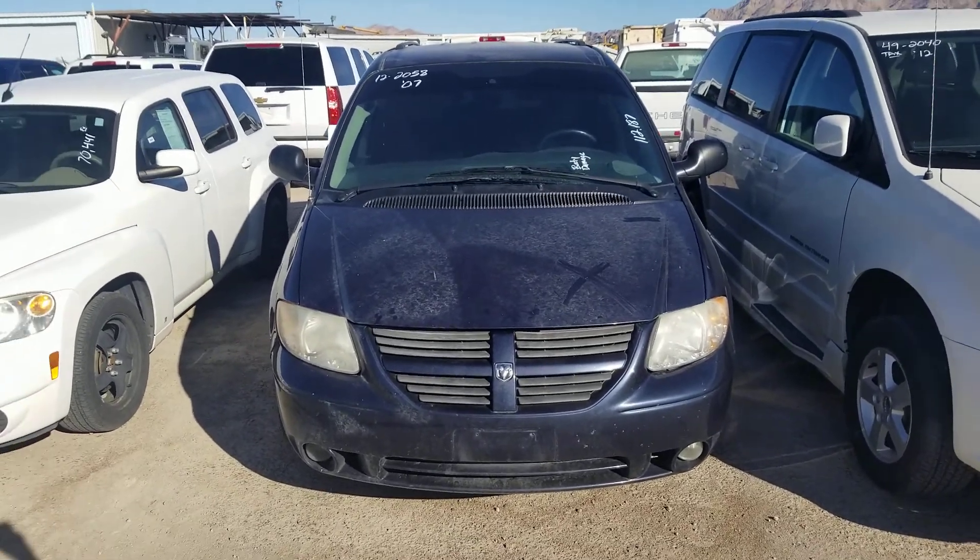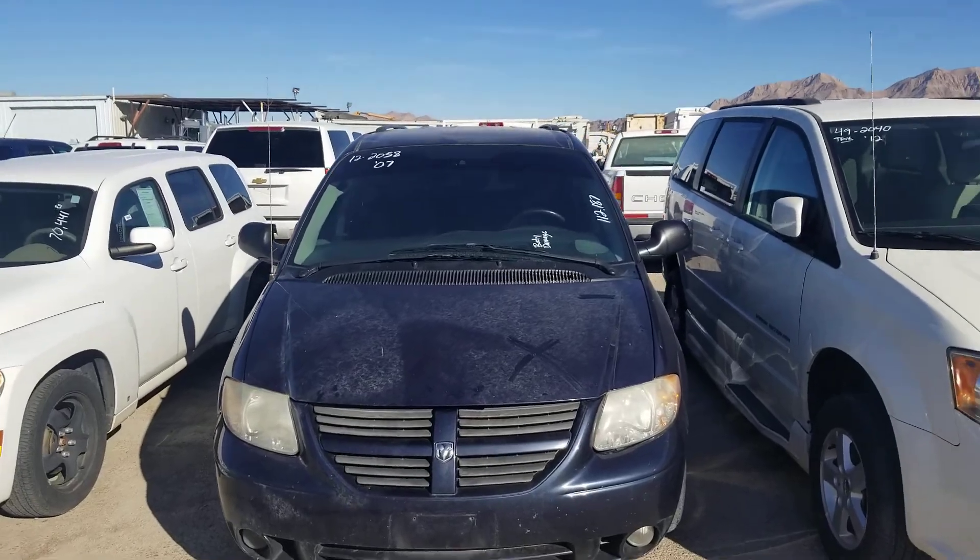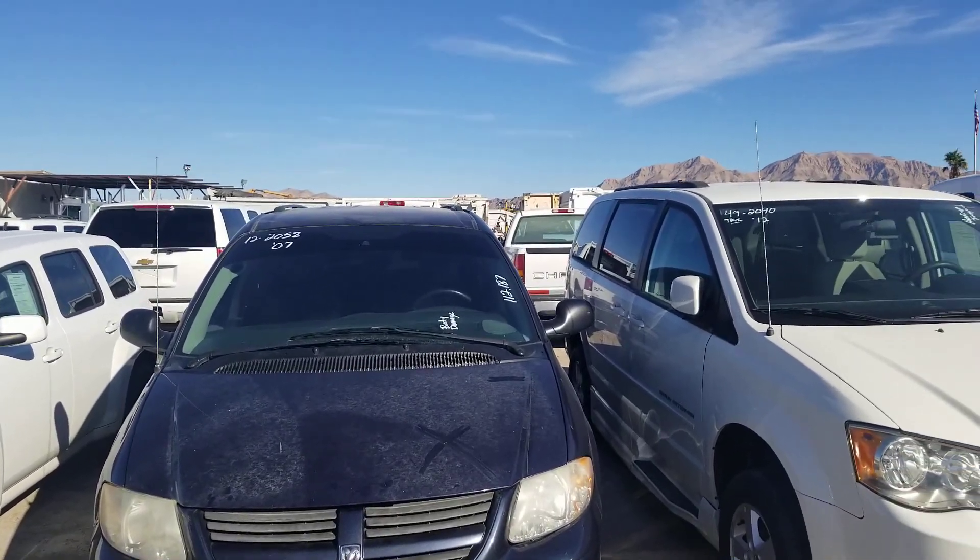Hello everyone, welcome to Gage Car Reviews. Today I'm reviewing this 2007 Dodge Grand Caravan SXT.